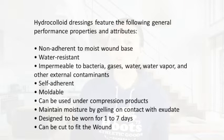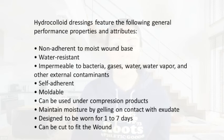They are self-adherent and moldable, so you can mold them into areas that are hard to put a dressing on. They can be used under compression. They maintain moisture by gelling on contact with exudate. They can be worn anywhere from one to seven days and can be cut to fit the wound.